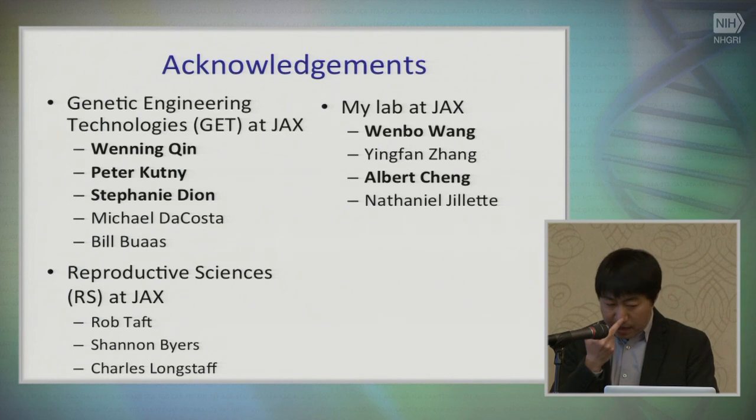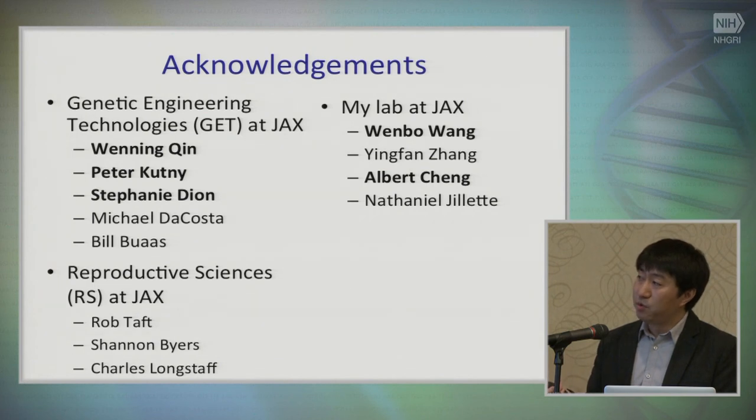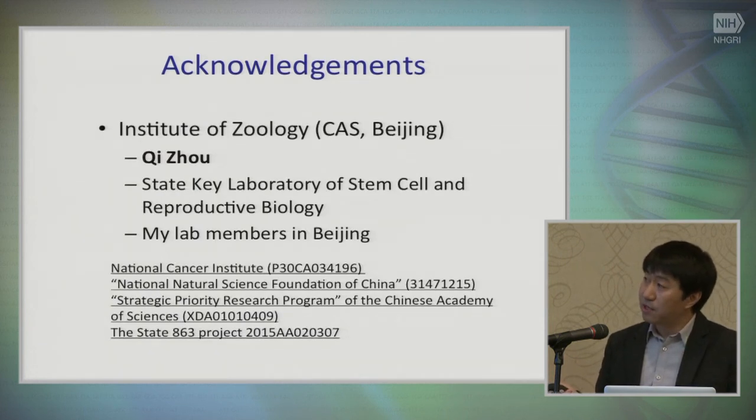I'd like to thank a lot of people involved in this — it's a great collaboration within JAX with the GET group, with many key people contributing to developing ZENIT and improving it, as well as the reproductive science group at my lab. I also have a setup in Beijing — thanks to my director there and the fundings. Thank you.